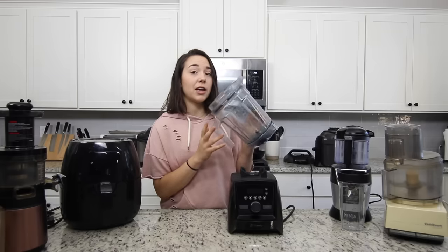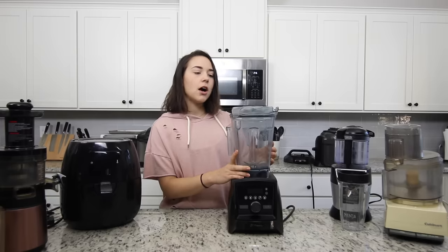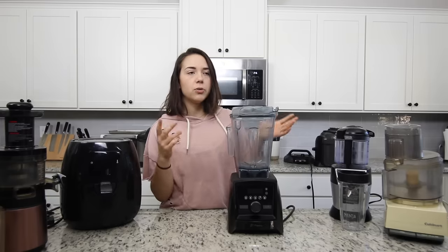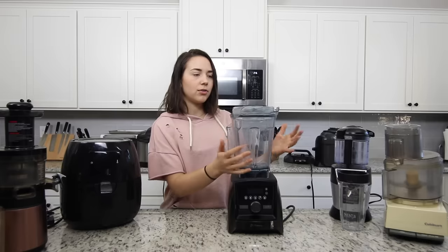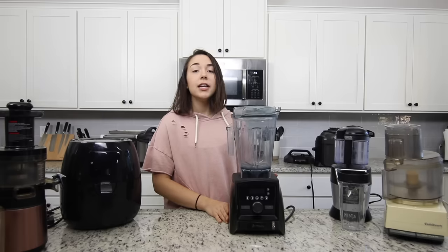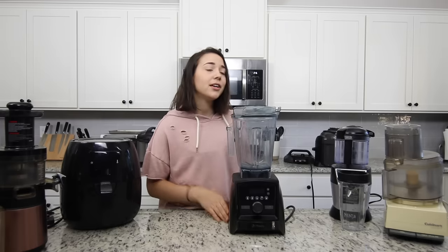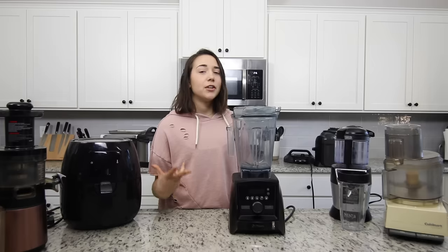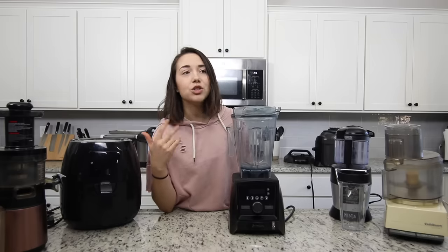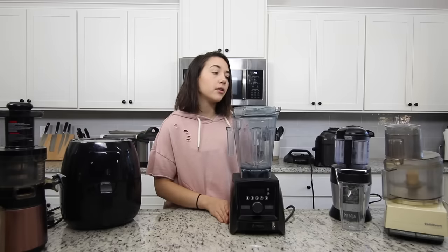I actually use this for smoothies and for pureeing soups since I don't have an immersion blender. That said, having a really expensive blender is nice but not essential. If you're not going to make your own cashew cream all the time and your smoothies are pretty basic and you're okay with chewing a little bit of kale, you don't need a $600 blender.